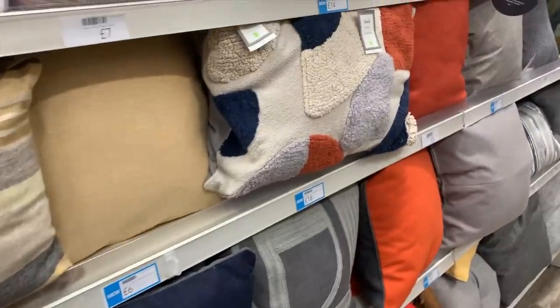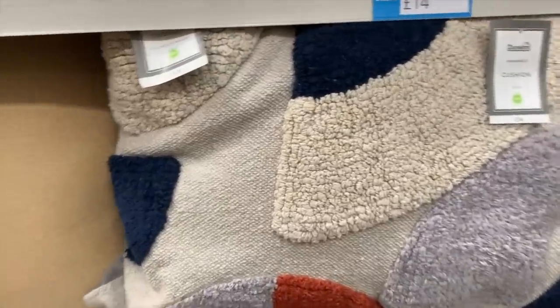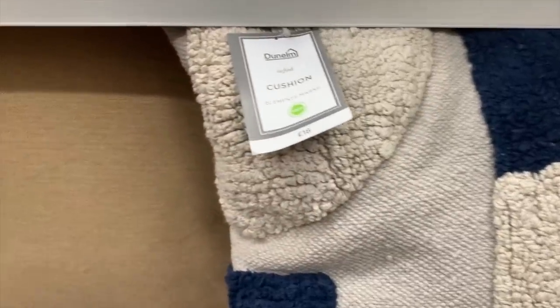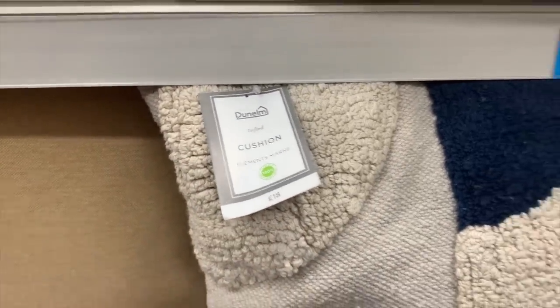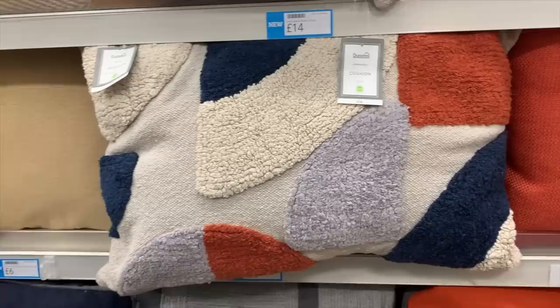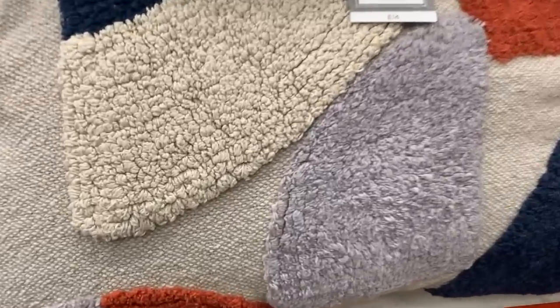I also noticed this cushion — it's not really my style, but it's something that seems to be very in right now with these organic abstract shapes. It was very good quality at £18 and definitely worth the money for the quality, just not something I could envisage in my own home.